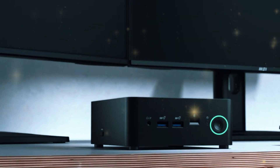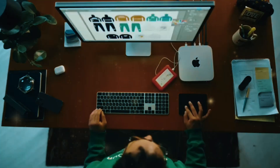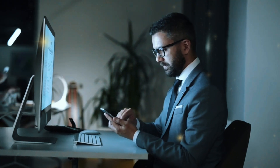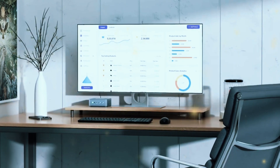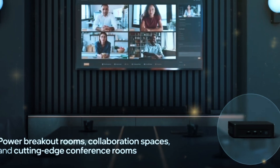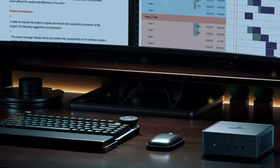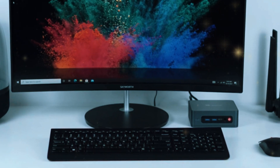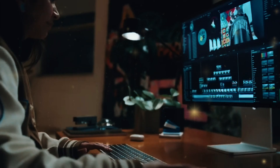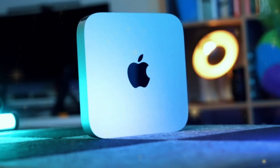And there you have it — the top 6 mini PCs available today, each offering its own unique combination of performance, power, and portability. Whether you're a gamer, a professional, or just someone seeking a compact computing solution, there's something on this list to meet your needs. The perfect mini PC for you depends on your specific requirements and budget. Think about what tasks you'll be using it for, the level of performance you need, and how much you're ready to invest. With options spanning from budget-friendly models to high-end performance, the mini PC market is more exciting and versatile than ever before.